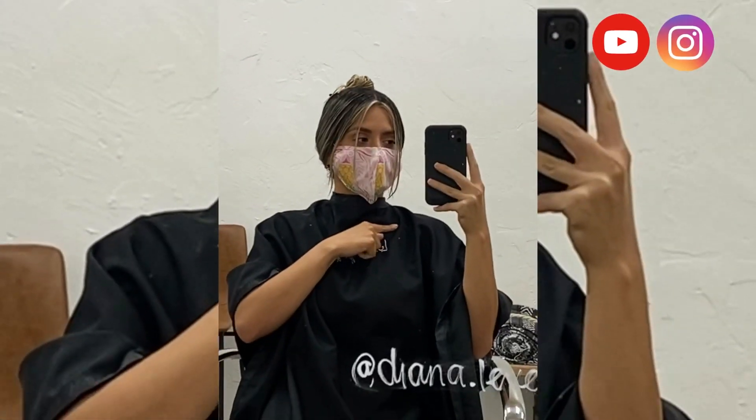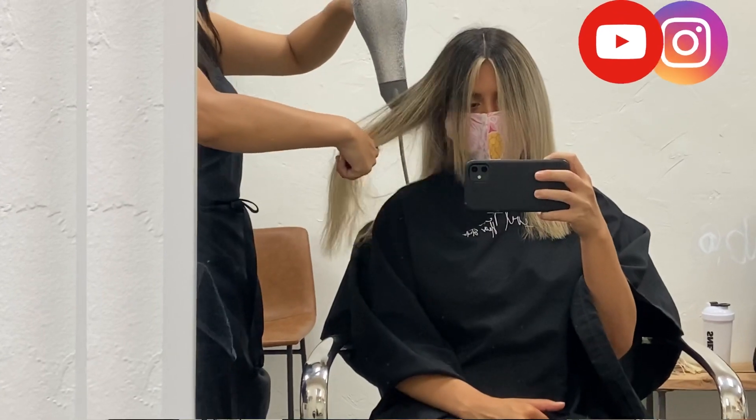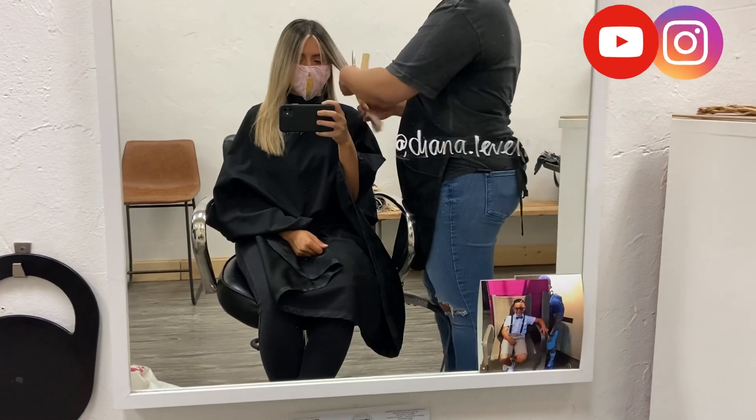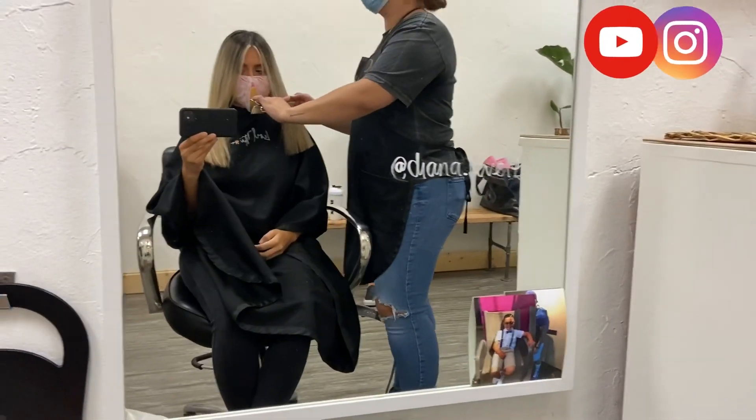We're also going to be doing a toner on top. A very common question I get is what type of toner I use — we use a more neutral beige color. This helps make everything look very seamless, blonde, and luxe. As for the cut, I was indecisive, so we decided to dry my hair first so I could see exactly where we were going to cut it.